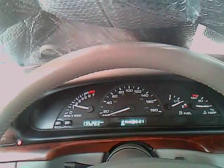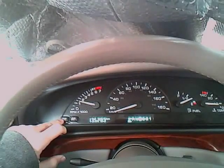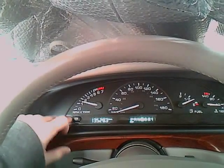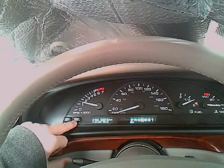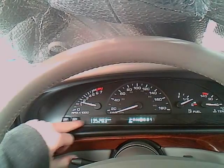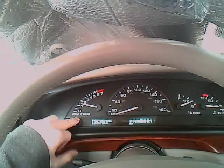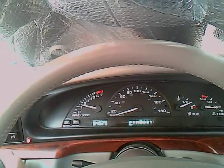So it reads 135,203 kilometers. There's this button on the left called trip — this is your trip. And this E&M button will convert your mileage from kilometers to miles, so that's 84,029 miles.